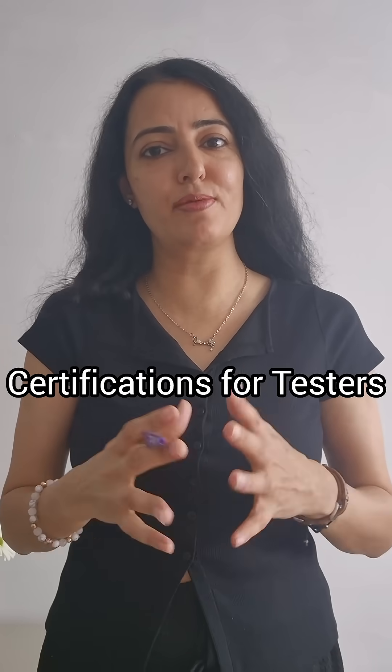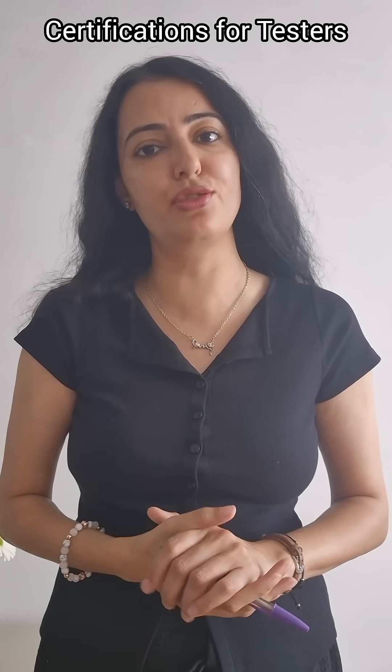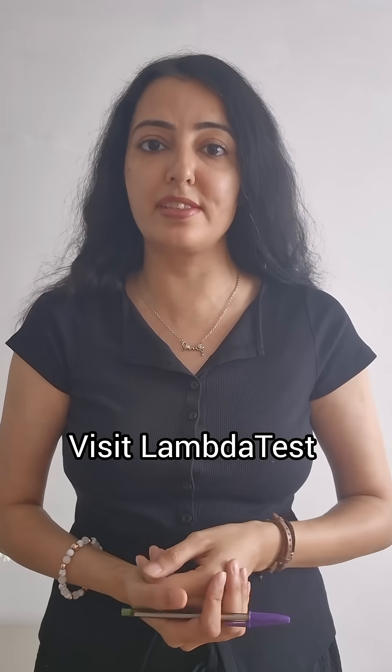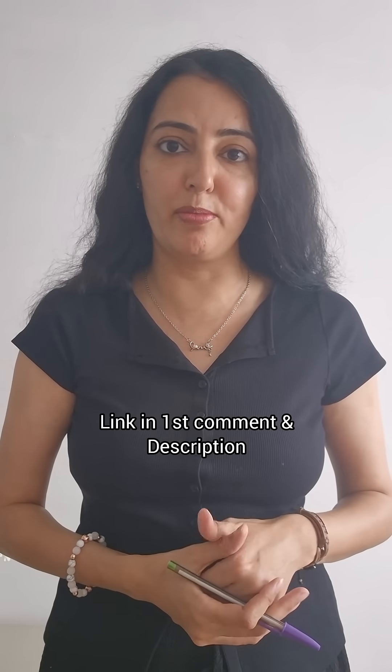Hi everyone, this is Mukhtar Sharma. In this video we will be talking about certifications which will help you not only in your career growth but also in your job search. There is a site called LambdaTest. If you go to the site you will see so many certifications available for different tools like Selenium, Playwright, and so many more.